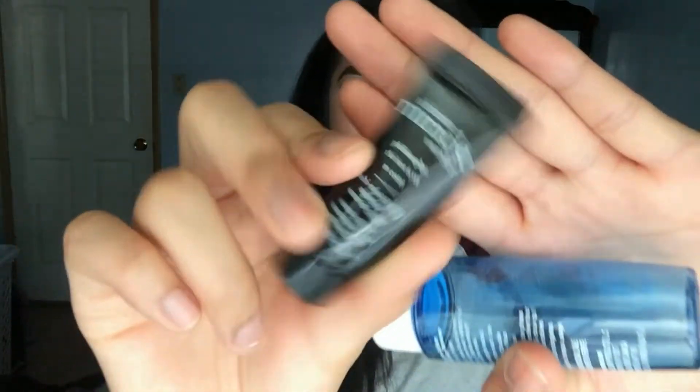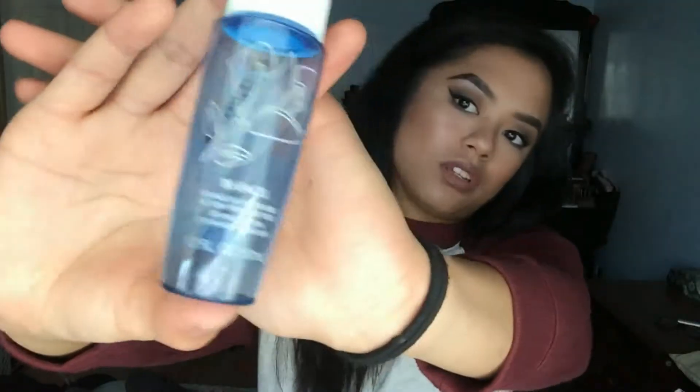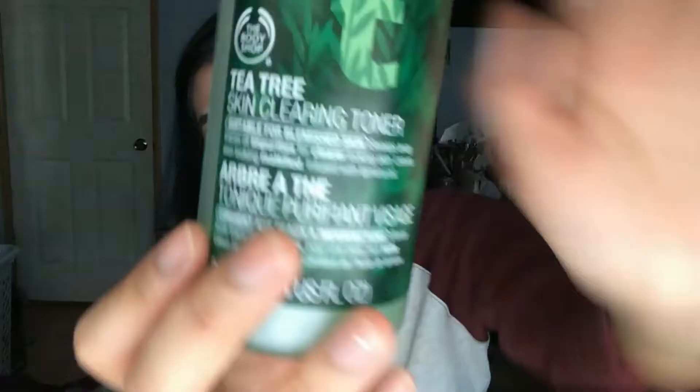Eye balm — can't go wrong with eye balm. There's another sample I used up, and this Philosophy 'No Reason to Hide' — I think this is a serum, it's okay. I'm not going to go into too much detail about anything because there's a lot of stuff — I'll only tell you more if I really love it. Body Shop Tea Tree Oil Cleansing Toner — I don't like this, I didn't even finish it, not good stuff.